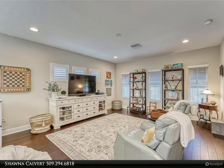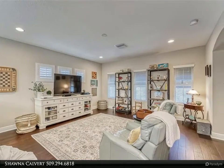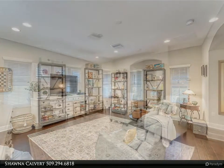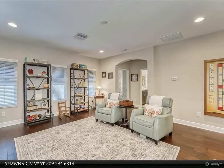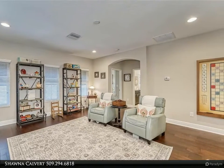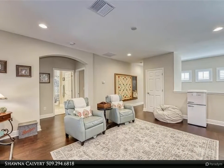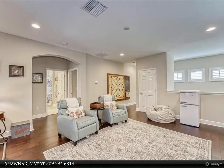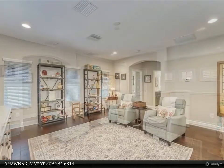Every area of this home is immaculate and well maintained. You will have plenty of time to enjoy it all, with landscaping and yard maintenance provided by the HOA. Experience resort living in Murray Bay with community tennis, fitness center, community pools, water sports, spa, walking trails, parks, playgrounds, and boating — all within the exclusive Murray Bay community.